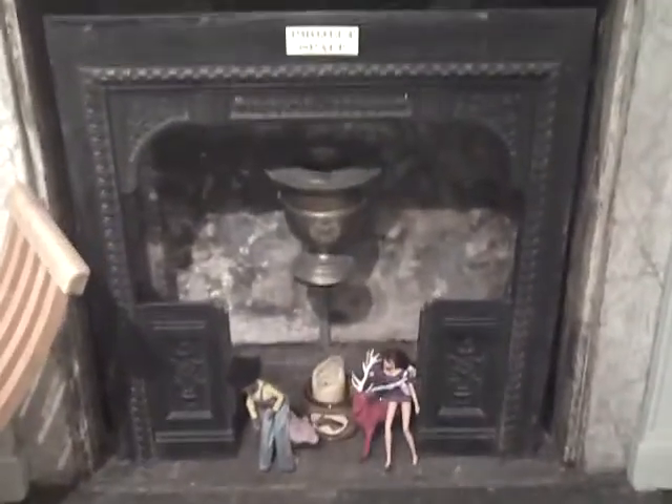Coming round onto the main south wall, we have the project space, featuring an interesting little installation by a South American artist, featuring two Barbie dolls, a reindeer and a polar bear.